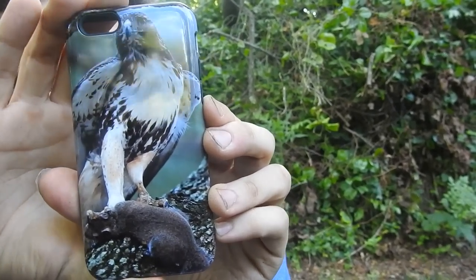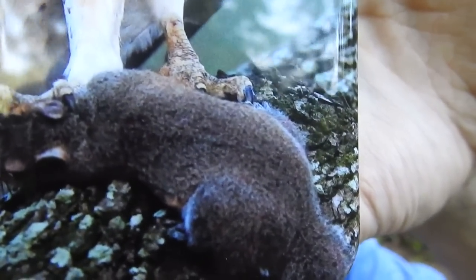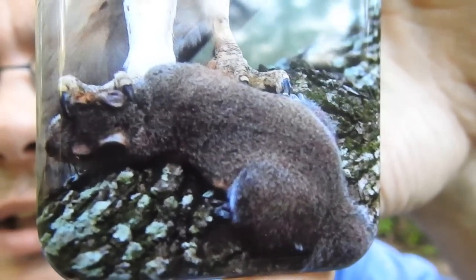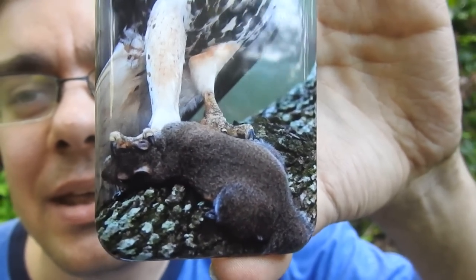Take a look at that! Let's zoom in on that squirrel that this hawk captured. Would you like to know why I picked this cover? I love falconry, and this actually is a wild hawk by the way — it's not a falconry bird.